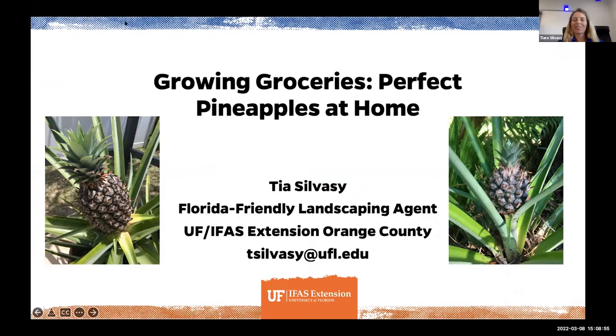Thanks for having me on today to talk about pineapples. Pineapples are a very Florida-friendly plant and I have them growing all over my personal home garden. They're just so easy to grow — drought tolerant, small and compact, they don't get too large, and easy to propagate. You don't have to buy new plants all the time. You can grow them from pineapple tops that you get at the grocery store.